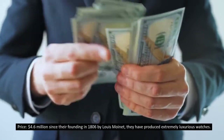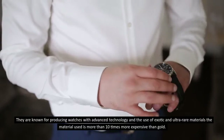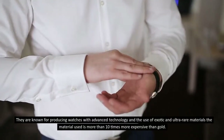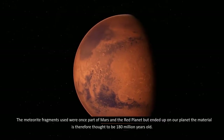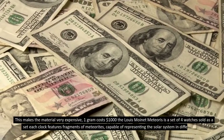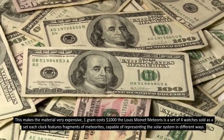Number 9: The Lewis Moynette Meteoris, priced at 4.6 million dollars. Since their founding in 1806, they have produced extremely luxurious watches, known for advanced technology and the use of exotic and ultra-rare materials. The material used is more than ten times more expensive than gold. The meteorite fragments used were once part of Mars, and the material is therefore thought to be 180 million years old.